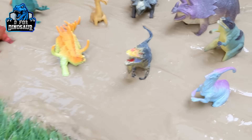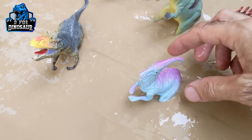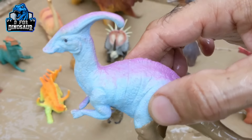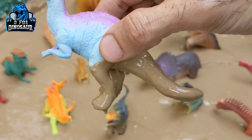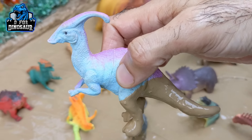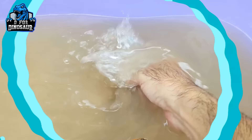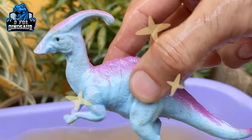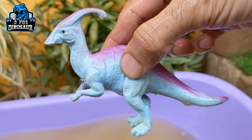Let's see what we have next in the mud ground. We have here a Parasaurolophus — what a beautiful dinosaur! He is very dirty, let's make him wash. Here we go, Parasaurolophus is clean!